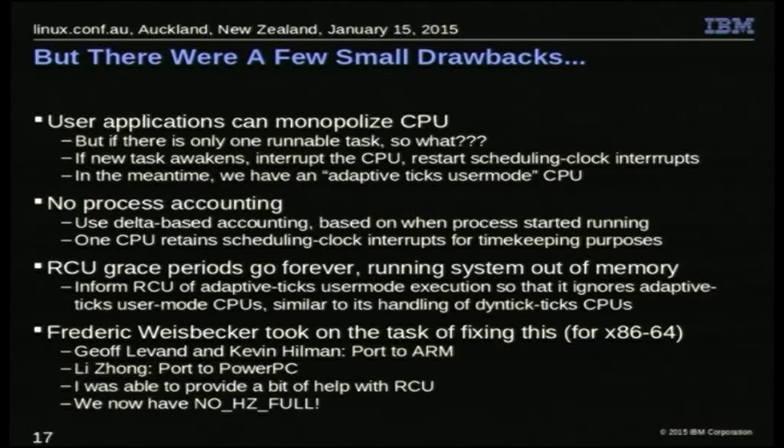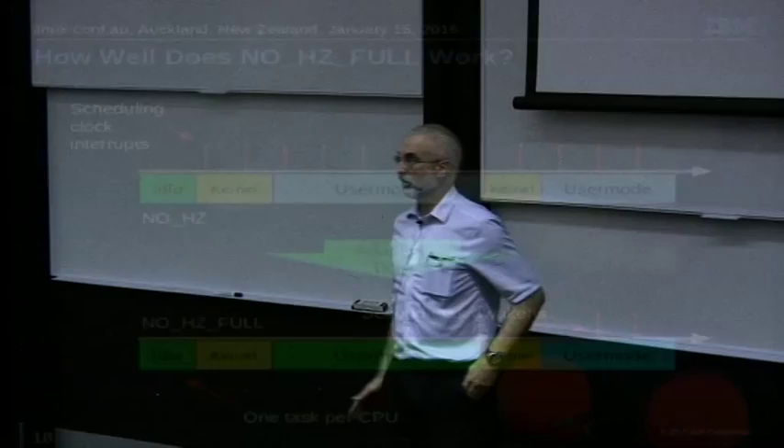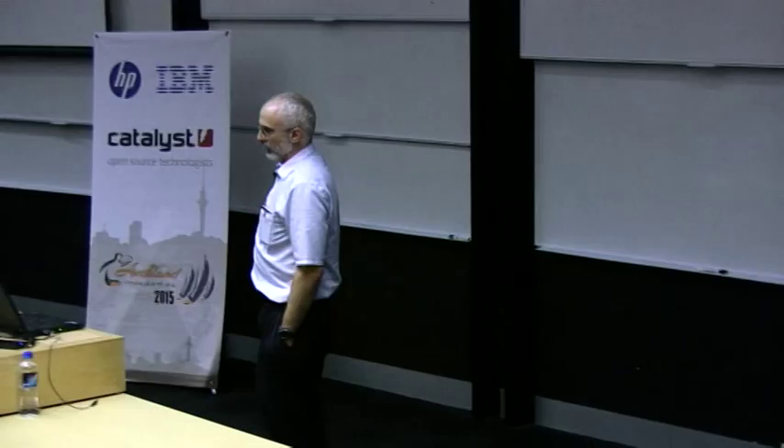The top diagram shows just NO_HZ: there aren't any scheduling clock interrupts above the idle part, but you get them if the CPU is doing anything — whether kernel or user mode. With NO_HZ_FULL, nothing happens until you get a second task awakening. We do have a residual one-hertz tick; there's a patch to get rid of that — it's kind of a security blanket, since we aren't sure we've taken care of everything. If you want to get rid of it, you can, but you take the responsibility of dealing with the consequences.